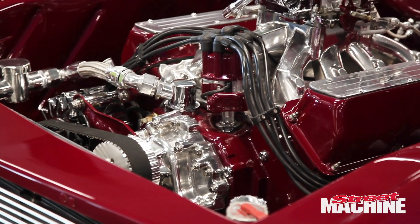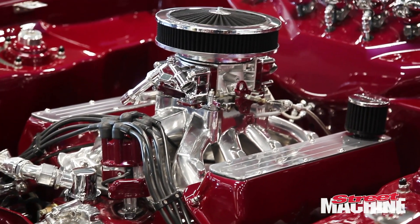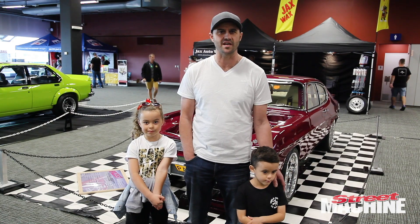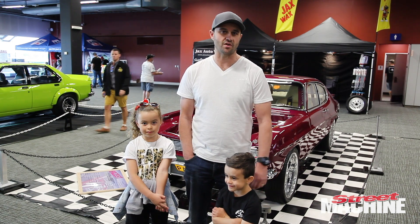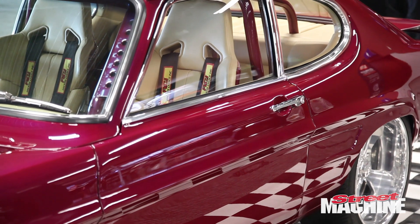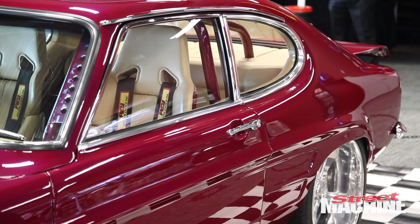I bought it in 1999 as an orange Capri with a 302 in it. Blew a diff in it, stripped it down and thought we'd just put a quick coat of paint on it. Did that. Took it to the Nats in 2001. Bought it back, bought a motor. Decided to put a quick coat of paint on it. And that's what you see after about seven years of work on it. Finished that in about 2006.